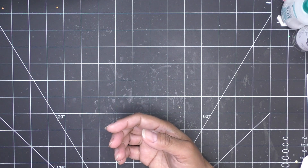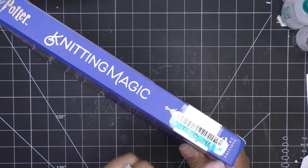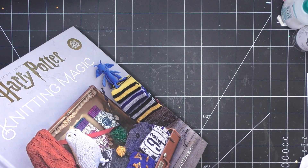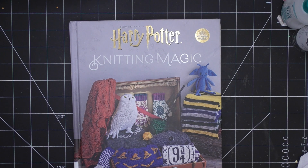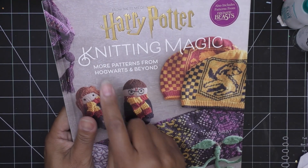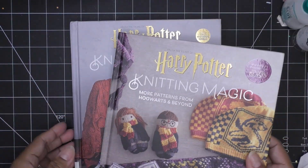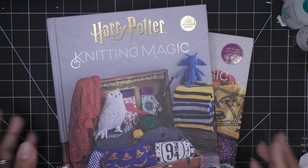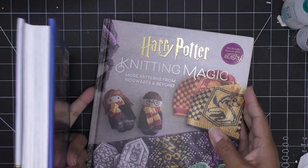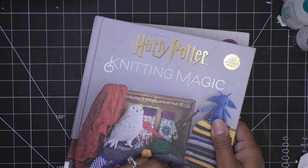I want to show you one book that I'll open right now because I haven't seen it yet — it was a library edition. It looks pretty good on the edges... oh, definitely a library edition, you can see it still has the little scan code. This is 'Harry Potter Knitting Magic.' I also picked up 'Harry Potter Knitting Magic: More Patterns from Hogwarts and Beyond,' which was brand new — you can see the nice, rigid binding on that one.